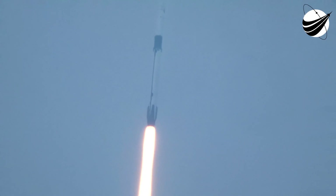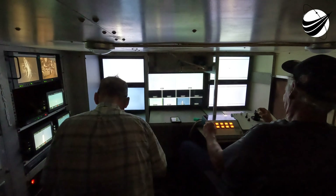Power telemetry is nominal. We're into the throttle bucket. The first stage is throttling down power on the Merlin engines in preparation for Max-Q. Falcon 9 is supersonic, faster than the speed of sound, as we're getting great views from the first stage camera looking back at Kennedy Space Center in Complex 39A. Stage 1 throttle up.